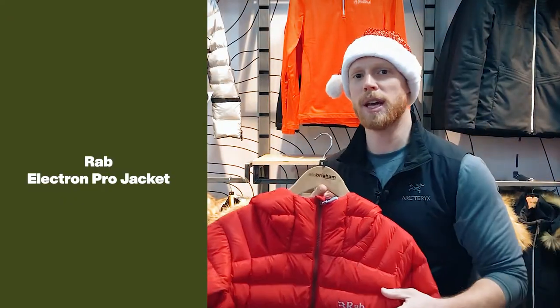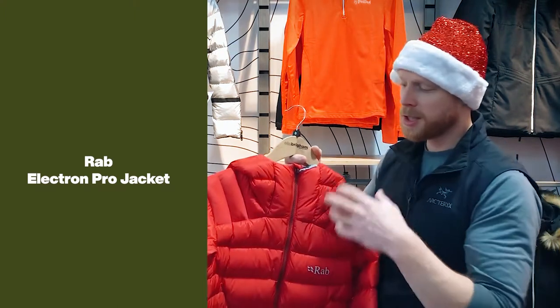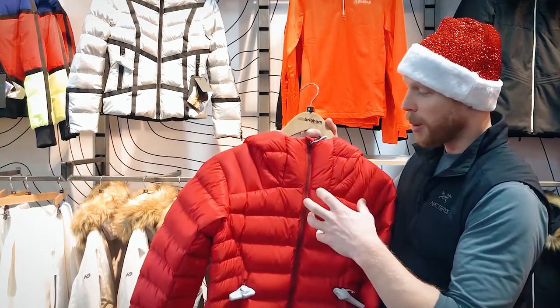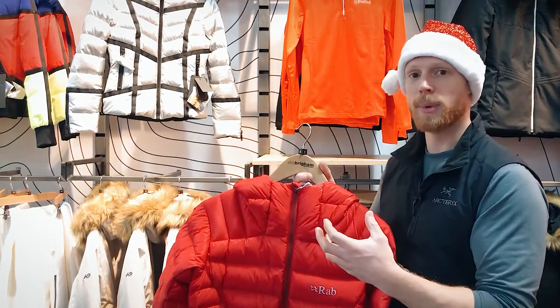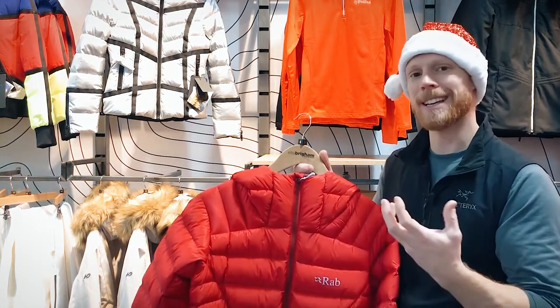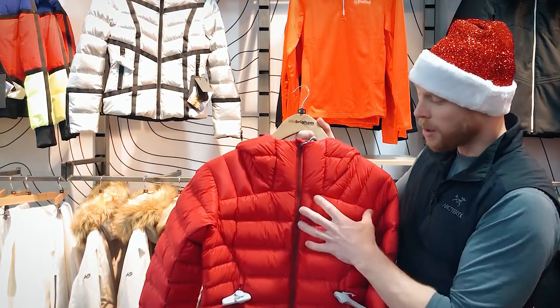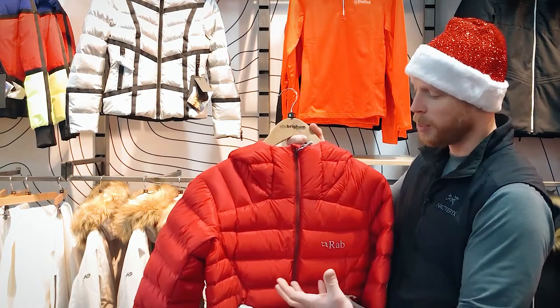First on my list is the Rab Electron Pro jacket. This jacket offers a fantastic balance between weather protection and warmth. It boasts 800 fill power hydrophobic down, which offers a fantastic warmth-to-weight ratio, and that hydrophobic down repels 90% more moisture than untreated down. The Pertex Quantum outer offers great resistance to wind and light moisture, and it comes with a stuff sack so you can pack it away and pop it in your bag if you're not using it. It's the ideal piece for really cold winter belays or if you're going out bouldering during the colder months.